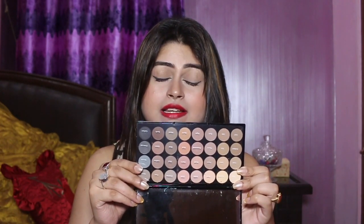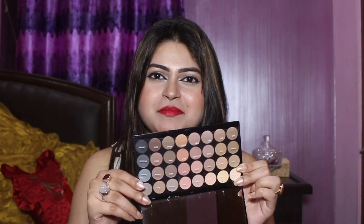Then I got this eyeshadow palette from Makeup Revolution — this is a Flawless Matte Eyeshadow Palette. We have 32 shades in it. The outer packaging is very basic and these are all matte shadows. I always look for good matte shades for my crease and now I have heaven in my hand — I'm really happy with this product. Then I also got this Makeup Revolution Pro HD 35 Shades Palette.